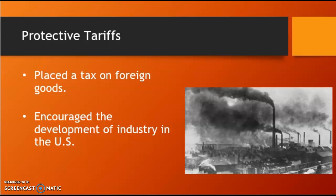Congress responded by passing the Tariff of 1816, which places a 20–25% tax on a long list of imported goods.